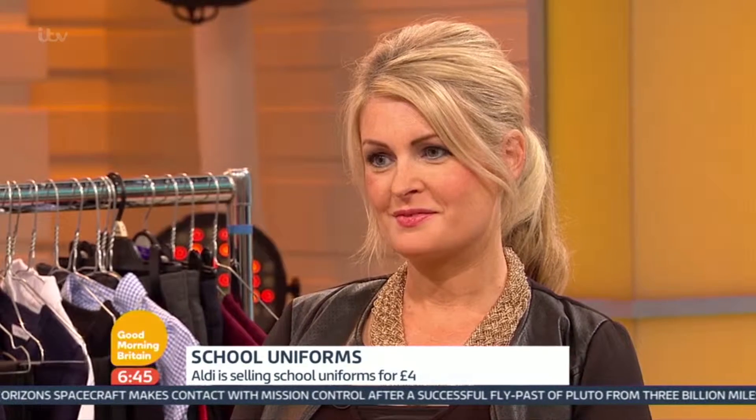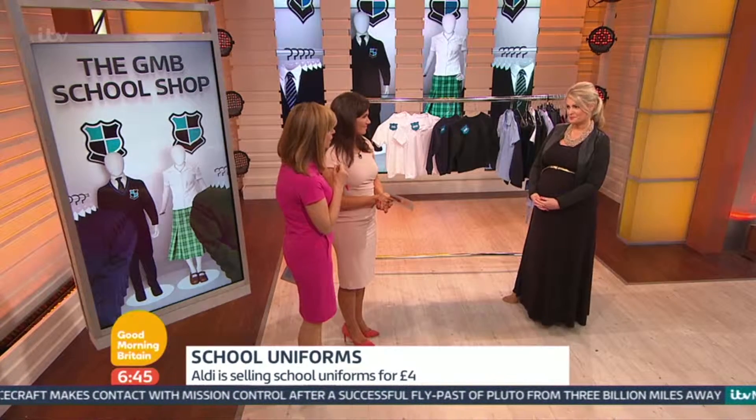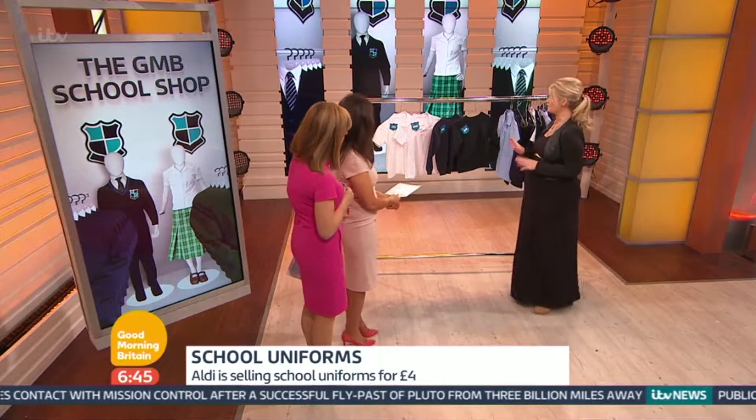We wanted to investigate this further, so we've been joined now by consumer expert and mum, Kate Hardcastle. We've carried out some tests and really put them through their paces.